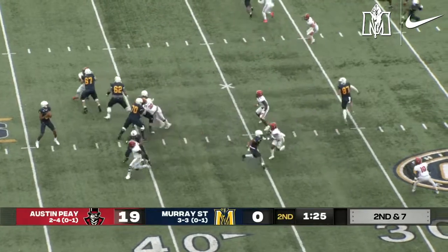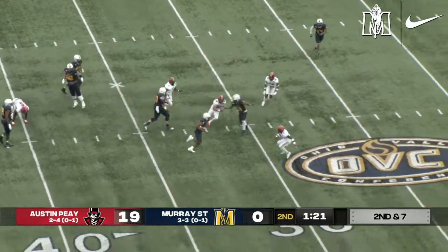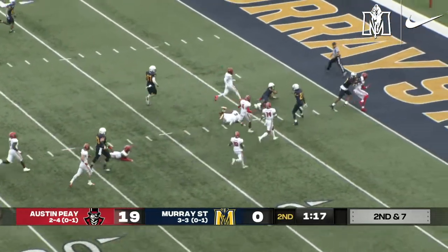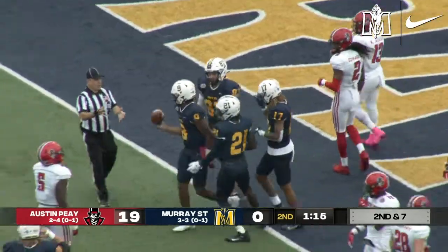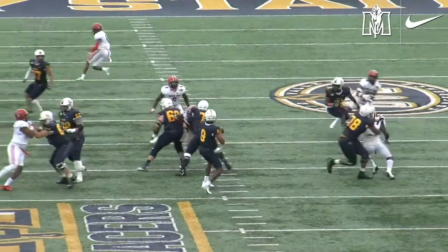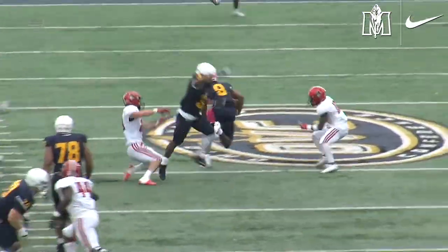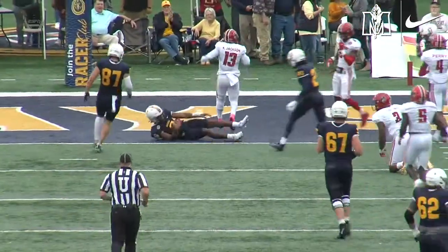Witherspoon in at running back. Two-step drop, Williams flushed — tucks and runs. He's across the 30, 25, 20, 15, 10. He loses his footing inside the five and goes down at the three. Javon Young getting credited for the tackle. It looked like he simply just lost his footing, but we'll give him the benefit of the doubt.